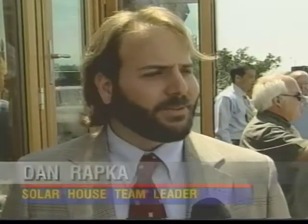Experts say the technology used in this home, run by the sun, can be used to generate solar power in any home, and they say this will save residents more than just energy. At the end of the day, we're talking about cost, really. And these technologies will ultimately save money.